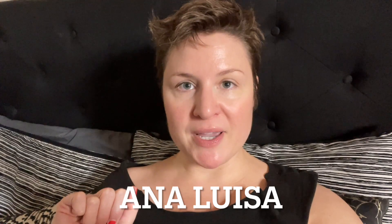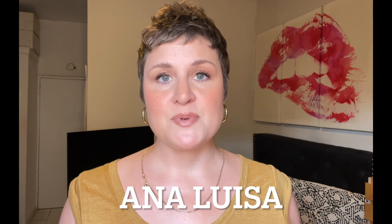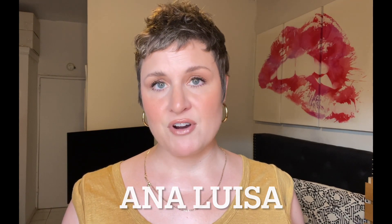This video is in partnership with Ana Luisa. Back to the video. I know I always say this, but Ana Luisa really does have something for everyone.